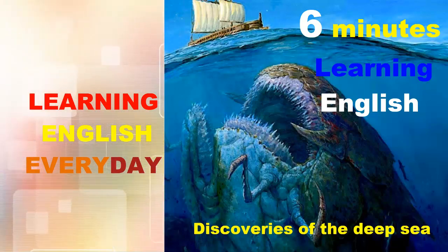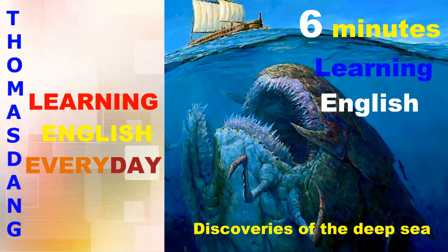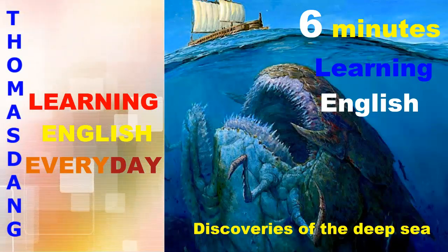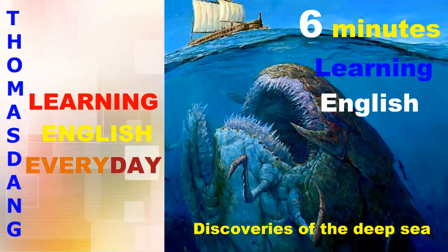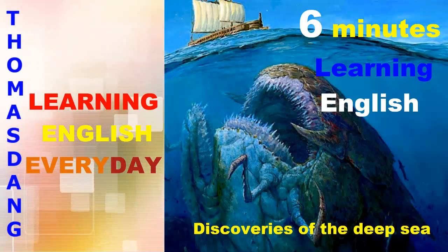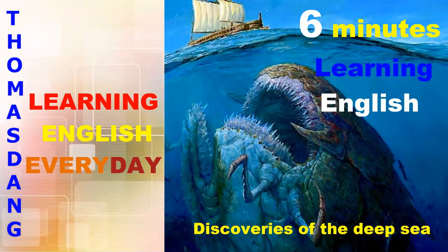Hello, this is 6 Minute English Learning English. I'm Sam. And I'm Neil. The 20th of July 1969 was a big day in history. Wasn't that when Neil Armstrong first set foot on the Moon? Right. But it's often forgotten that some of the most dramatic photographs taken on the Apollo space mission weren't of the Moon at all — they were of Earth. It wasn't until we went to the Moon that we really saw the size of Earth's oceans and named ourselves the Blue Planet.